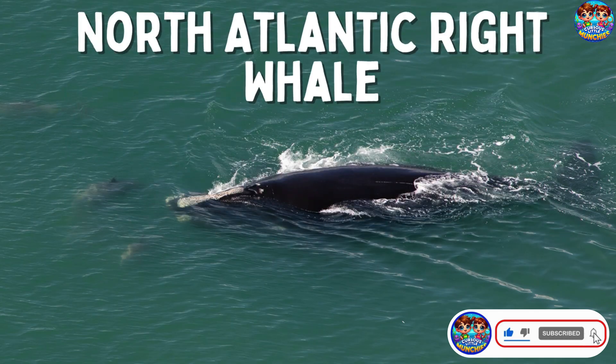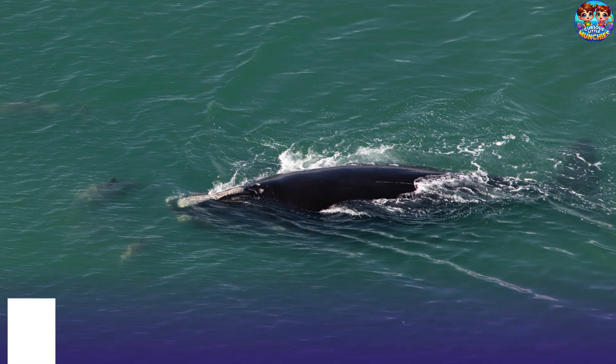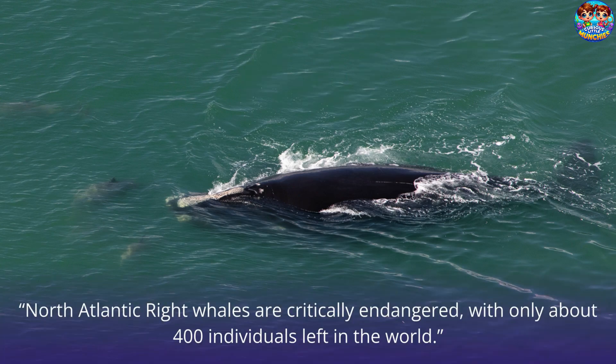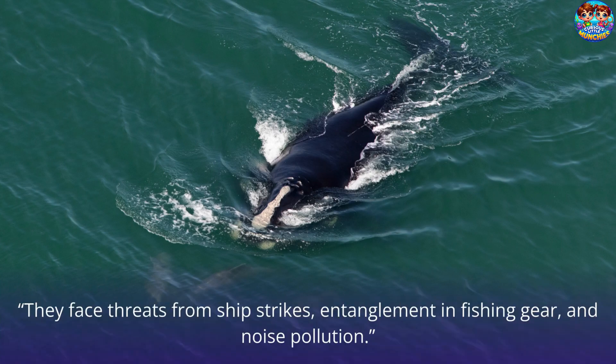This is a North Atlantic right whale. North Atlantic right whales are critically endangered with only about four hundred individuals left in the world. They are known for their large heads and their slow, graceful movements. They face threats from ship strikes, entanglement in fishing gear, and noise pollution.